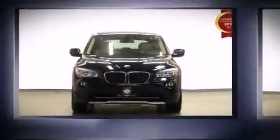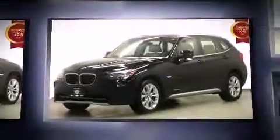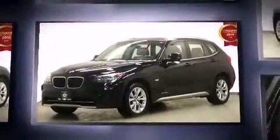Treat yourself to a test drive in the 2012 BMW X1. It features all-wheel drive versatility, an automatic transmission, and a 2-liter 4-cylinder engine.